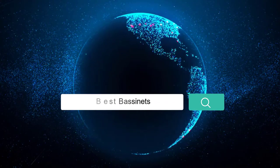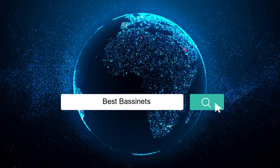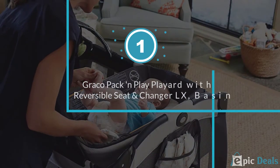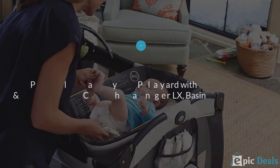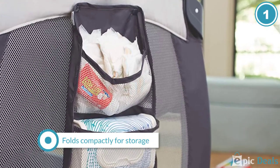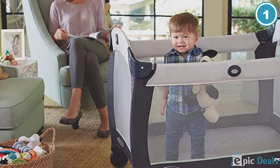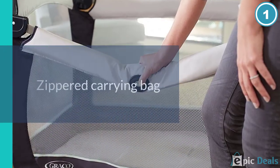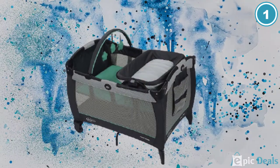Here we present the 5 Best Bassinets. Number 1: Graco Pack 'n Play Yard with Reversible Seat. Whether you're at home or on the go, the versatile Graco Pack 'n Play, approximately $109, provides your child with a cozy place to snooze. It converts easily into a toddler play yard and comes with a combination newborn seat and diaper changing pad.